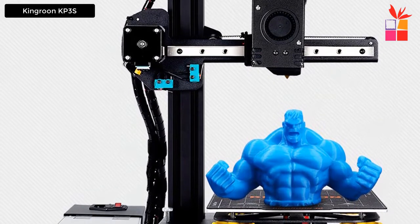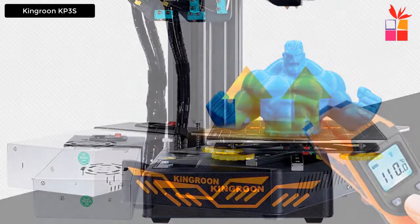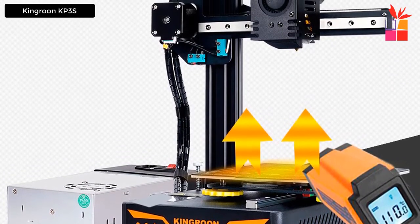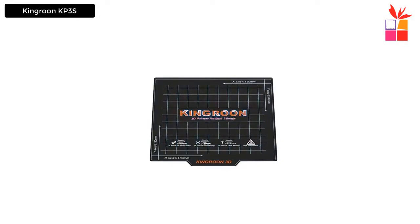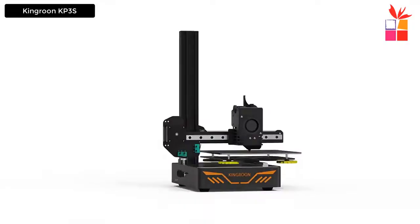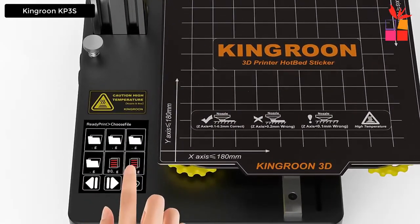The Kingren KP3S features a TMC 2225 stepper driver. The heat bed comes with a removable magnetic print surface, making it easy to take prints off. Key features include: TMC 2225 stepper driver for quiet print, removable magnetic print surface, 8-language control screen, linear rails on X and Y axes, a compact print size of 180 by 180 by 180 millimeters, and 95% pre-assembly for quick installation.